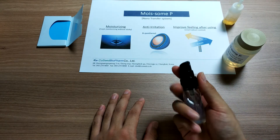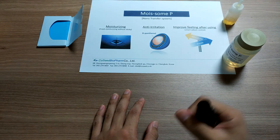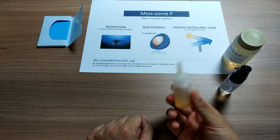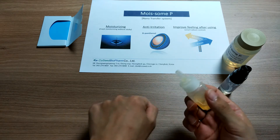Here is the formulation. A mist applied with 5% of Moissam Pea. In order to compare under opposing conditions, I will put this base oil on my hands to make the skin greasy and oily.